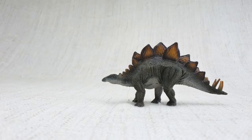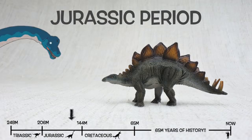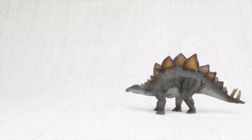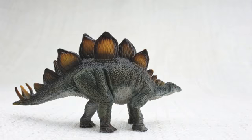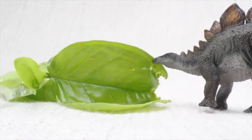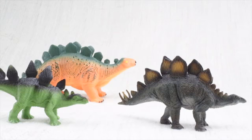So what have we learned? Stegosaurus was found in North America and Portugal, and it lived 150 million years ago in the Jurassic period with Brachiosaurus. Stegosaurus means roofed lizard because it had those plates on its back like the roof of a house. It was as big as a bus, but its brain was only the size of a walnut. The plates on its back were either to keep it warm or to show off to other Stegosauruses. It ate loads of veggies, had huge spikes on its tail for defending itself, and always traveled in a herd.